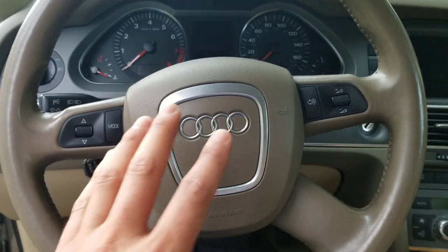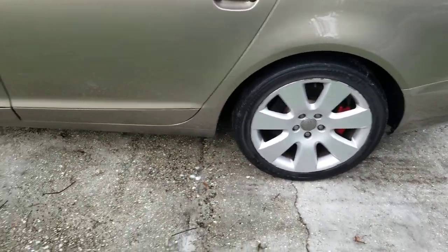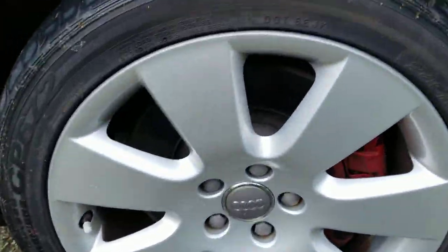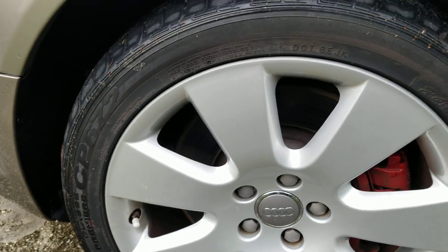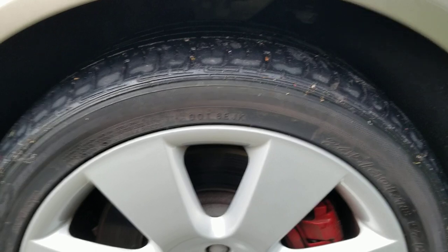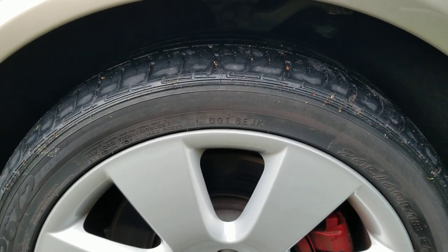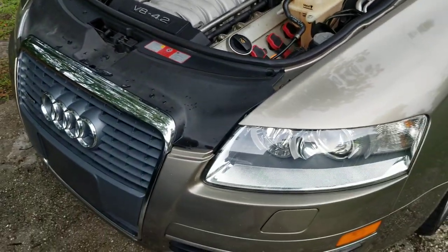The stance is just too high. Look at that wheel gap, and it's rocking 18s. On the newer models they look a little sportier, a little lower, with different wheels. They could have done something different about the suspension on this model.